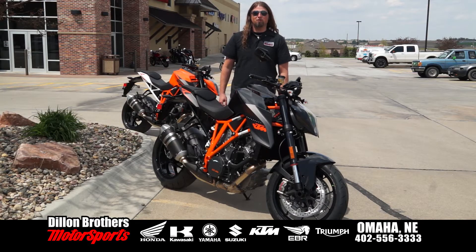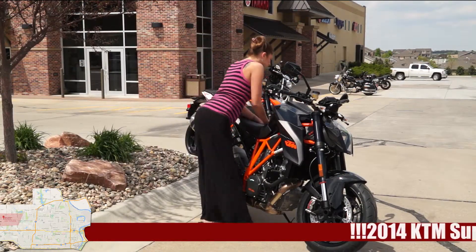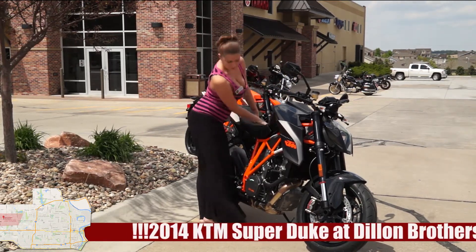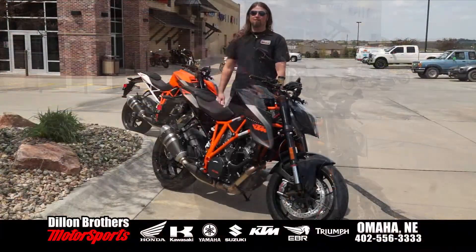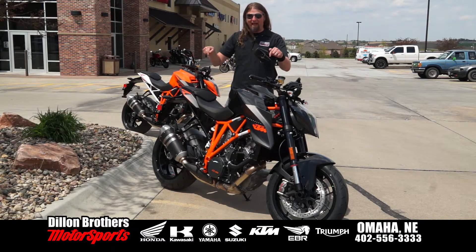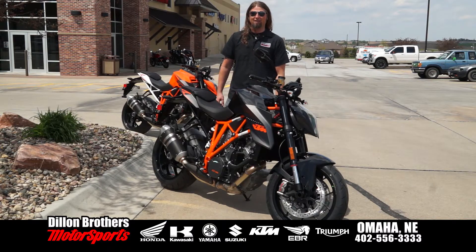How's it going, friends? Chris here with Dillon Brothers Motorsports, and this is an emergency badass motorcycle broadcast systems test. Were you watching the smokin' hot girl, or this badass KTM 1290 SuperDuke R? If your answer was the girl, you just failed the emergency badass motorcycle broadcast systems test.